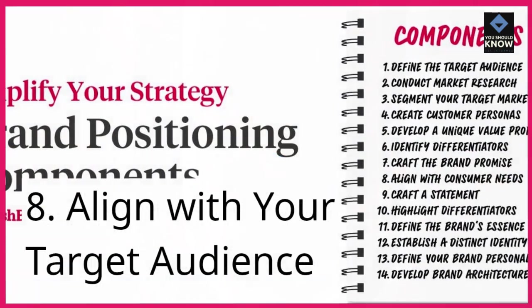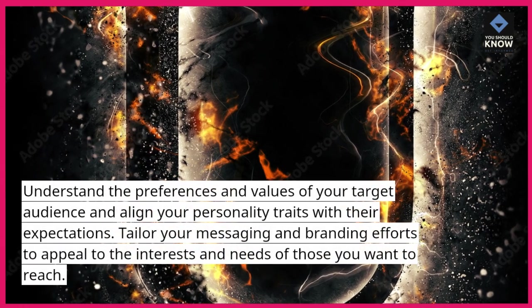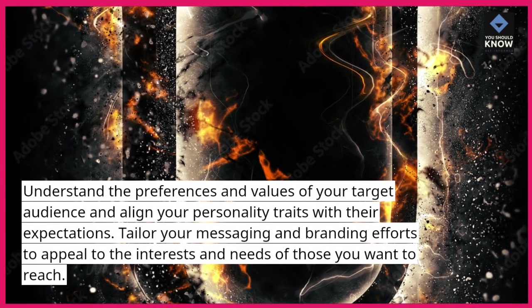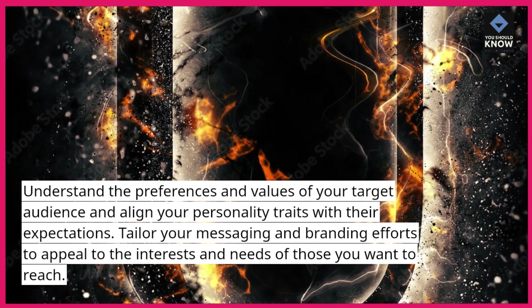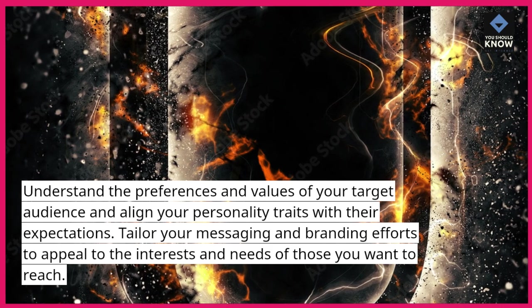8. Align with your target audience. Understand the preferences and values of your target audience and align your personality traits with their expectations. Tailor your messaging and branding efforts to appeal to the interests and needs of those you want to reach.